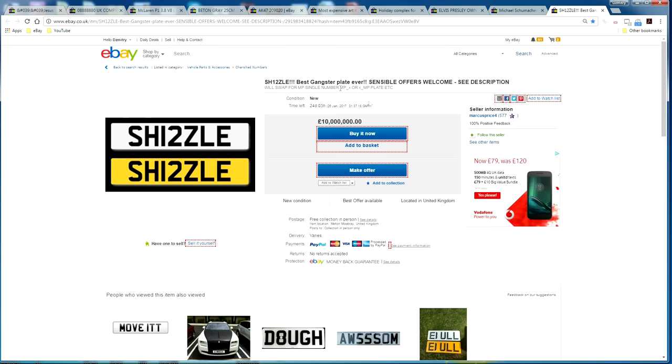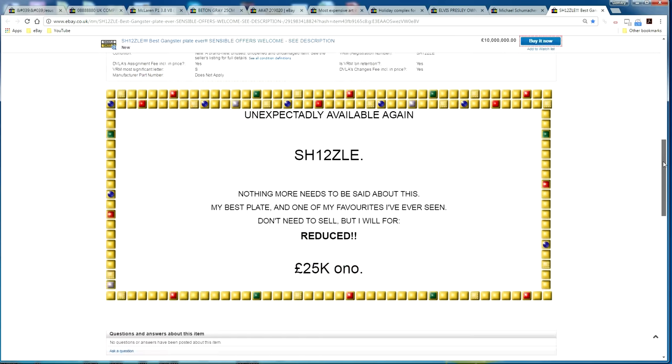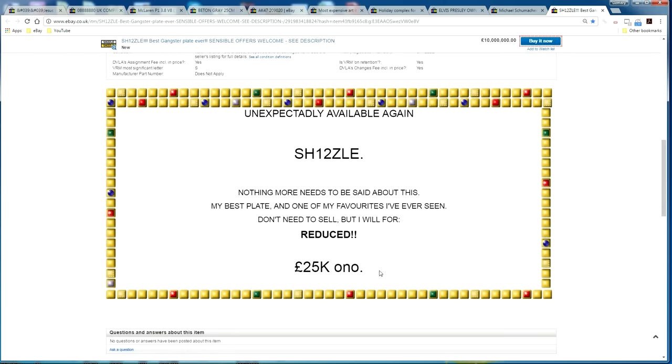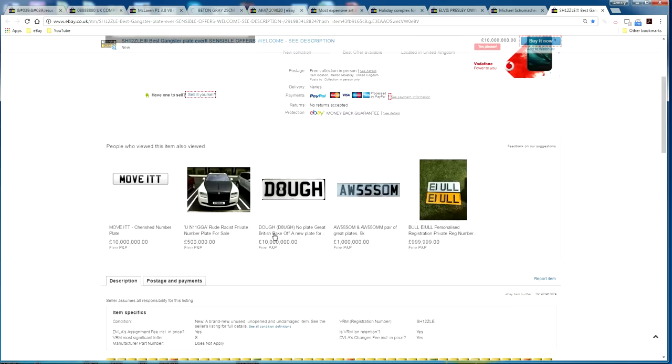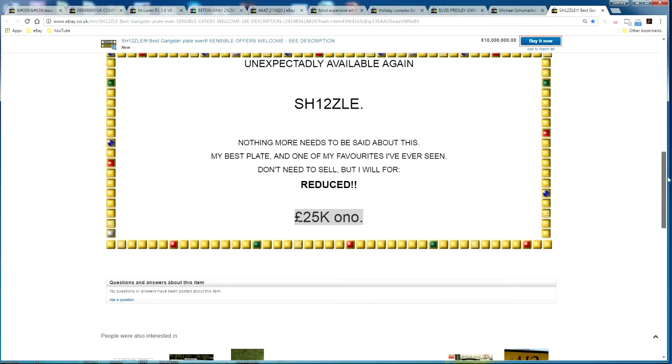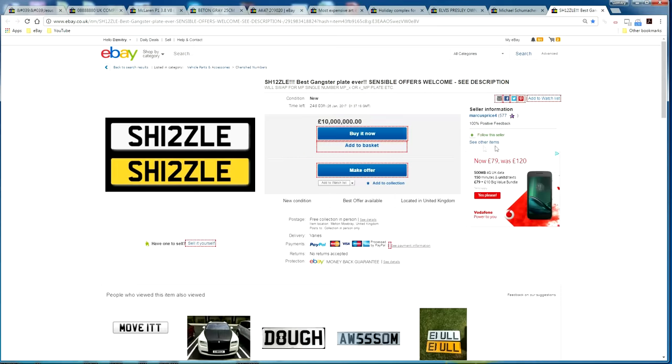In the vehicle accessories category, someone is selling what they call the 'best gangster plate ever.' The plate reads 'It's Shizzle,' which is quite funny. It's listed at 10 million pounds, but in the description the seller is actually looking for 25,000 pounds — he's just placed it high in the listings by inflating the price in search results.